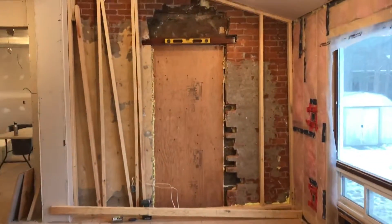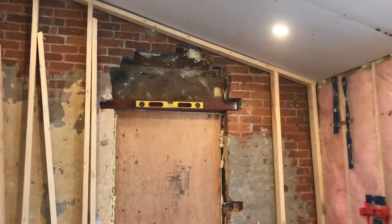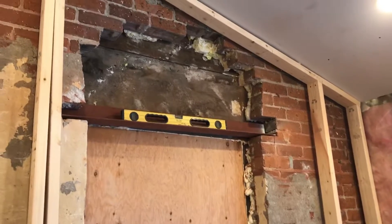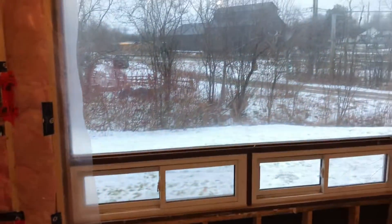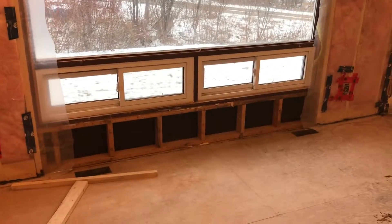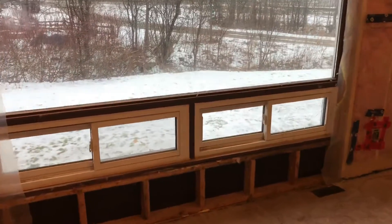That wall is going to be boarded up, but we need to strengthen the brick first. And we're changing this big window with two double French doors so we can walk into our yard.